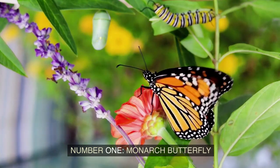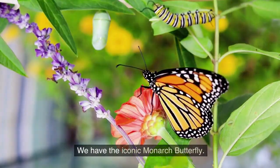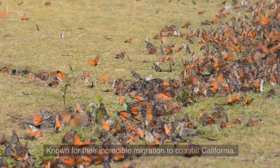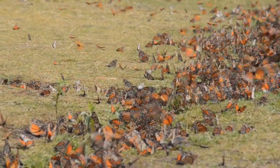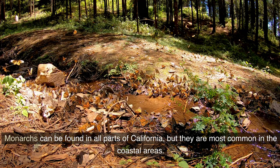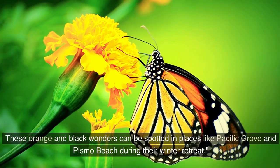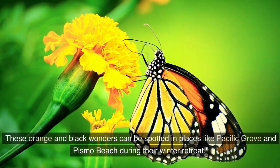Number 1: Monarch Butterfly. We have the iconic monarch butterfly, known for their incredible migration to coastal California. Monarchs can be found in all parts of California, but they are most common in the coastal areas. These orange and black wonders can be spotted in places like Pacific Grove and Pismo Beach during their winter retreat.